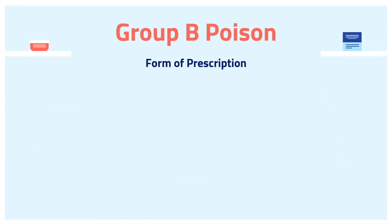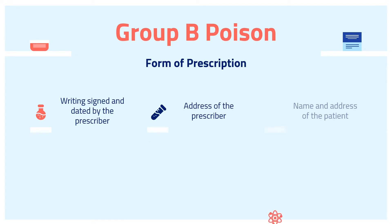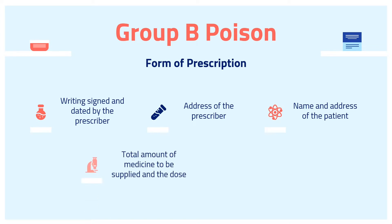Furthermore, there are various forms of prescription for Group B Poison. Every prescription for any Group B Poison prescribed by a registered medical practitioner, registered dentist, or registered veterinary officer shall be in writing, signed and dated by the prescriber. It shall state the address of the prescriber, the name and address of the patient, or in the case of a veterinary officer prescription, the name and address of the person to whom such medicine is to be delivered. It should also indicate the total amount of medicine to be supplied, the dose, and specify the number of times, not exceeding 3, the medicine may be dispensed and, if dispensed more than once, at what intervals.